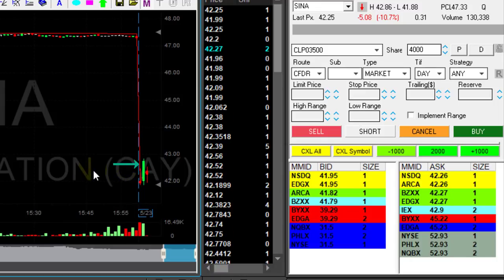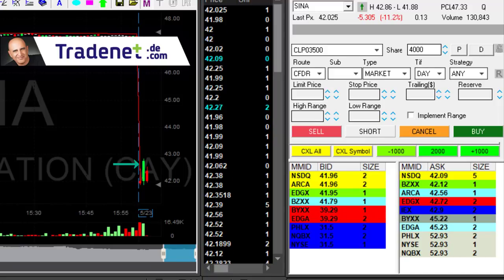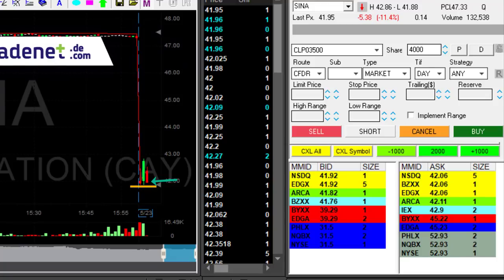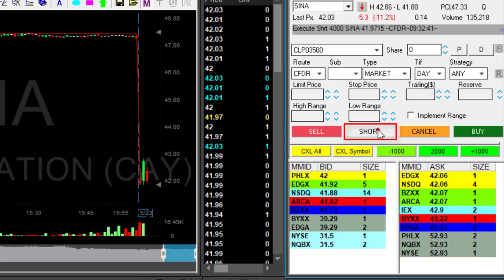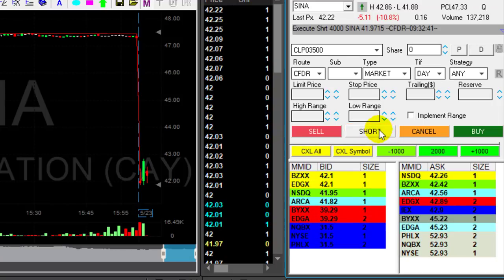There are plenty of other movers like Sina here, which tried to move higher. I love seeing a stock that is moving higher — this green candle just moved and it looks like it's failing, and I'm about to short it as it comes down. The low is 41.88. I'm short 4,000 shares in Sina.